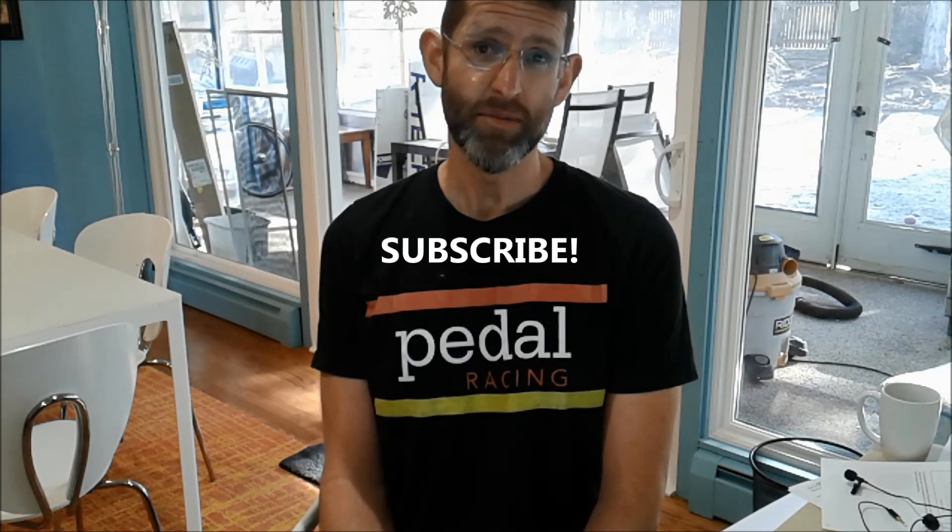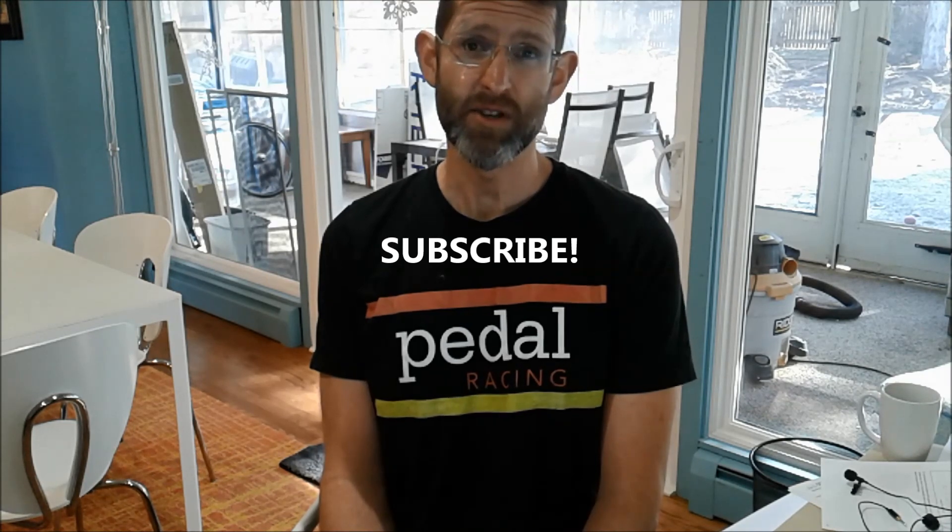Until next time, I hope you enjoyed that video. Please hit like and especially subscribe if you want to hear more. Thanks.